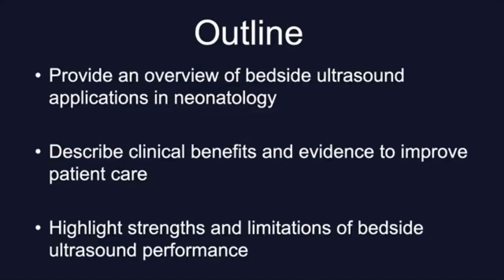I have no conflicts of interest to disclose. In the next 30 minutes I will provide an overview of the different bedside ultrasound applications in neonates. I will describe the clinical benefits and some of the evidence for its potential and capacity to improve patient care. Finally, I will highlight strengths and limitations of bedside ultrasound performance.